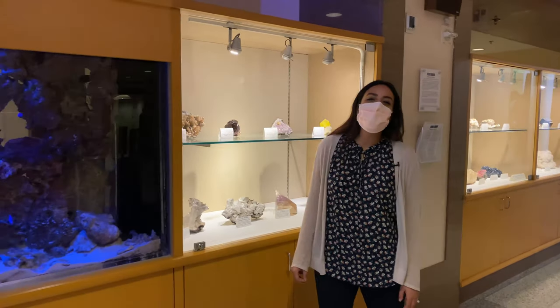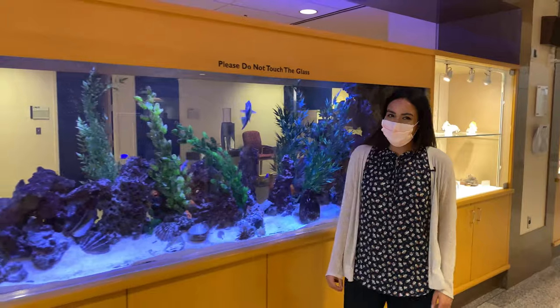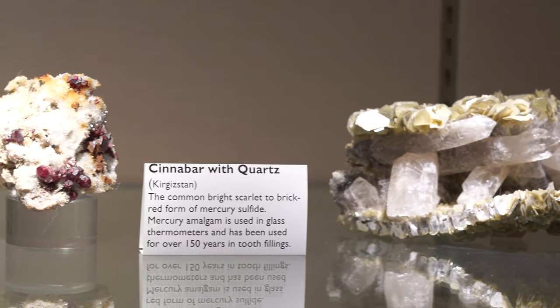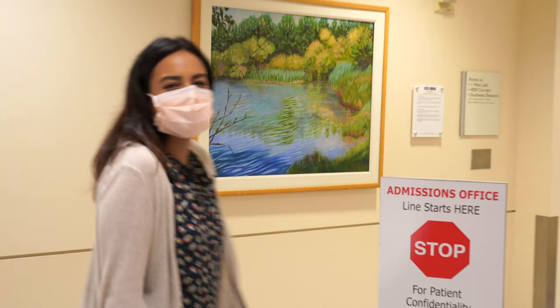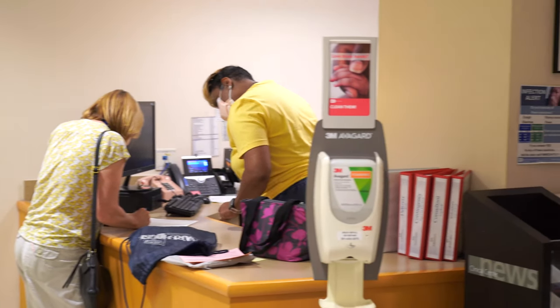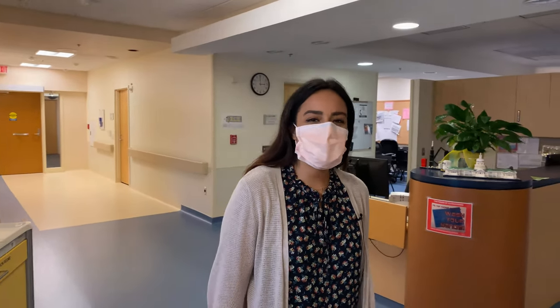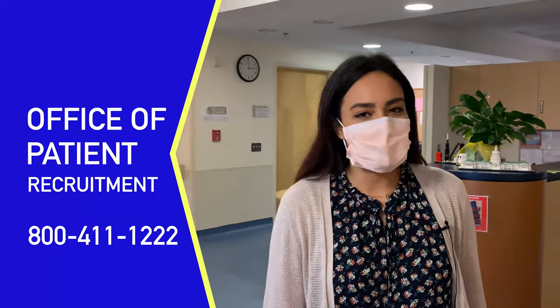The hospital currently hosts a minerals exhibit in collaboration with the Smithsonian Museum of Natural History. All of the minerals on display have medical applications. Over 10,000 patient volunteers per year have contributed to research that will benefit future generations by participating in studies or protocols. Study-related expenses are covered.